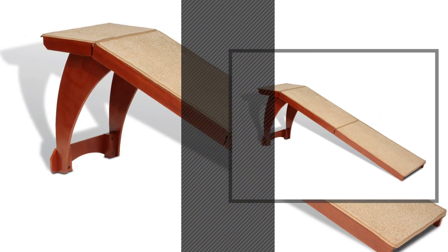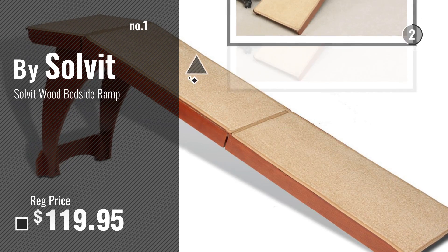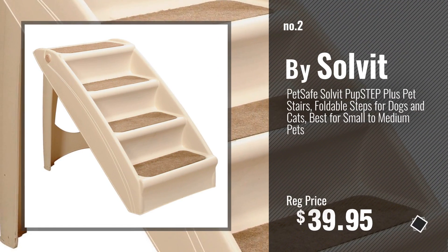Number 1, most popular, by Solveit. Watch this video and choose your favorite. Number 2, another great product by Solveit.